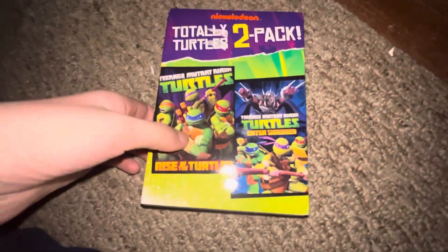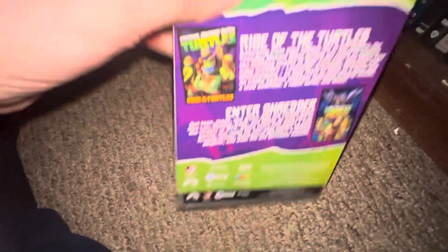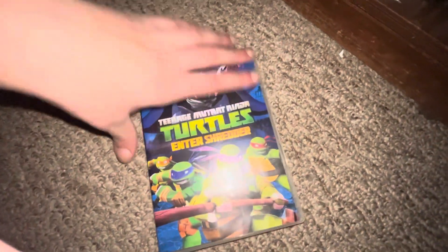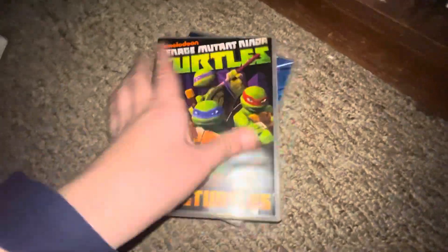Now moving on to the DVDs and Blu-rays. Up next I've got Ninja Turtles — front, spine, and back. Here is this one — front, spine, back — and your DVD. And here is this one — front, spine, back — DVD.